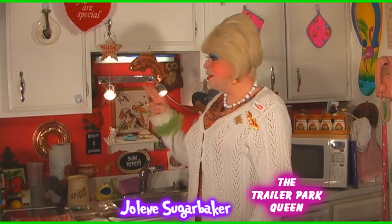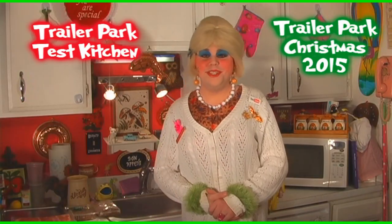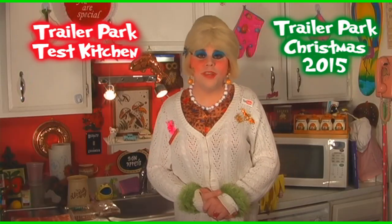Hi there, trailer park fans. It's Jolene Sugar Baker, the trailer park queen. Welcome to the trailer park test kitchen and welcome to another edition of Cooking with Jolene — the trailer park cooking show where I teach you how to live on a budget and do it the trailer park way.